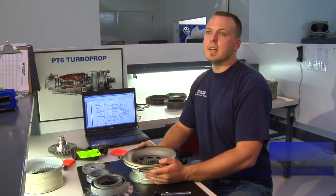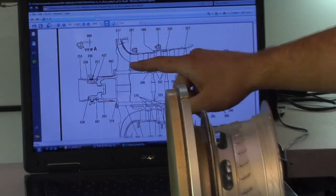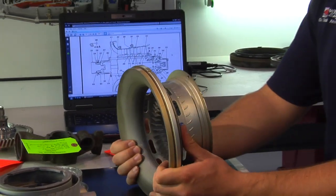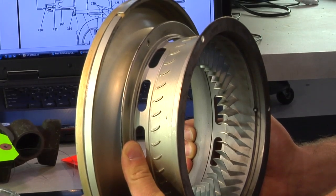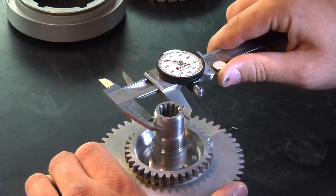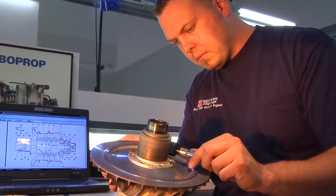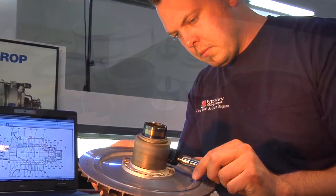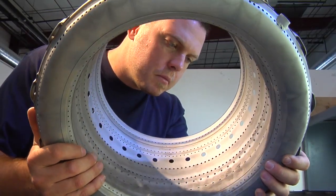After disassembly, cleaning, and non-destructive testing, the parts arrive here. This is the detailed inspection area. Here I'm inspecting an impeller housing — this is just one of thousands of parts inspected in this area. The process takes approximately five days for each part to be inspected. After I'm through, I'll take it to assembly. From there, I will follow this engine until it leaves the door. From the moment it comes in the door, this is my engine. I take pride in it and I follow it the whole way through.